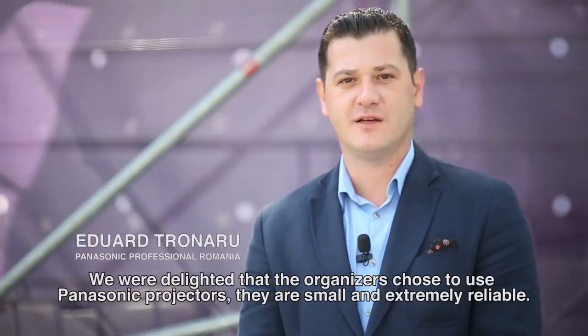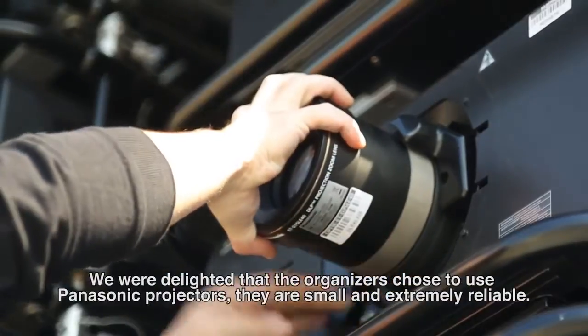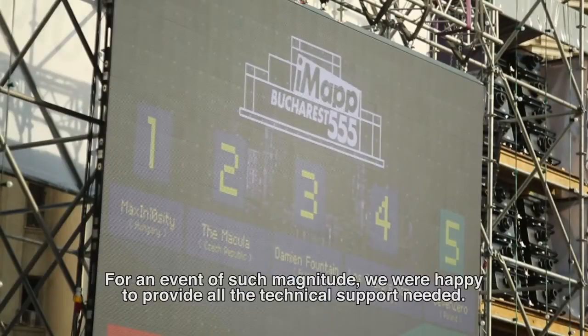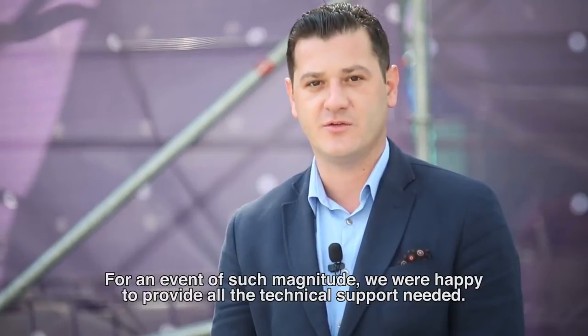We are glad that the organizers have chosen Panasonic video projectors. They have quite reduced dimensions and are extremely reliable. At such an event, it was great to offer all the technical support that the organizers requested.